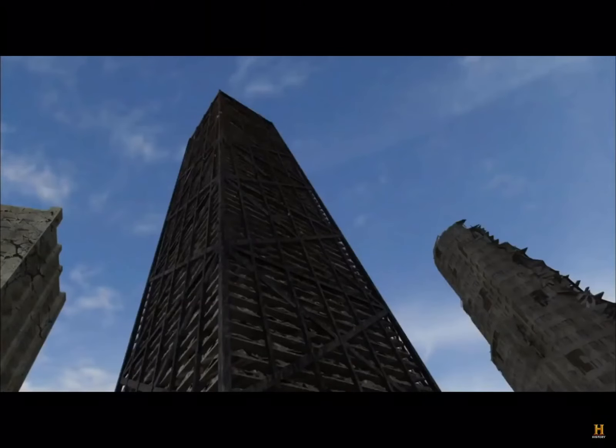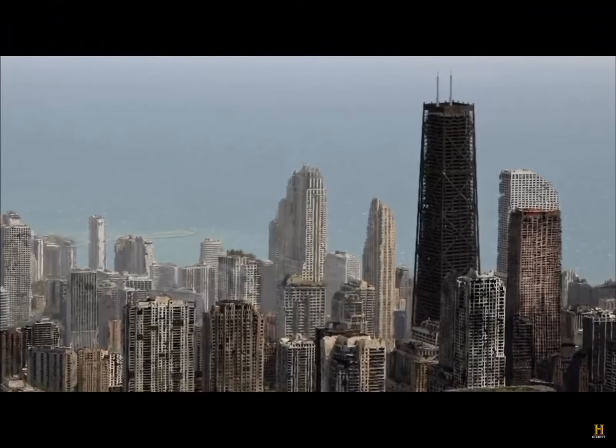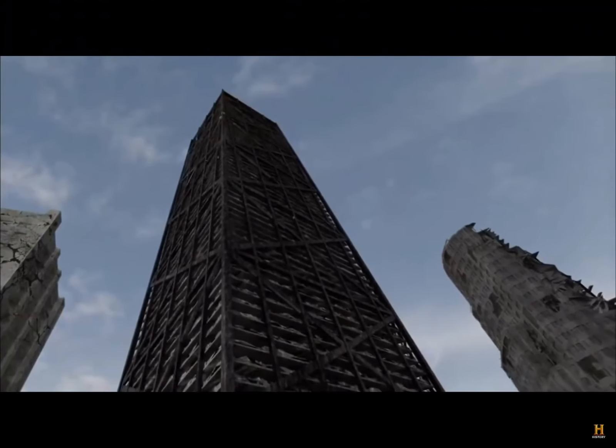But with all its windows blown out and centuries of moisture corroding its steel framing, something's got to give. At the corner of the 85th floor, several crucial beams converge. One by one, they rust, bend, and fracture from the stream of water dripping down from the perforated roof.